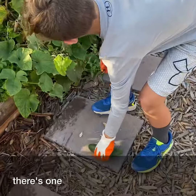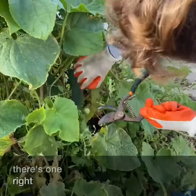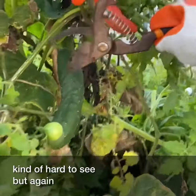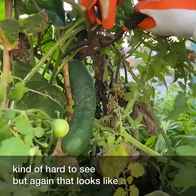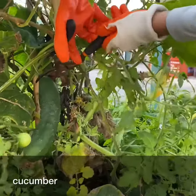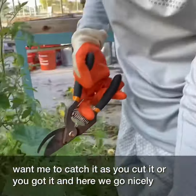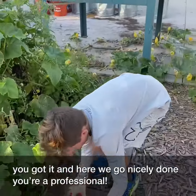We got our second one right here. It's kind of hard to see, but that looks like a delicious cucumber. You want me to catch it as you cut it or you got it? And here we go. Nicely done. You're a professional. Now we have two cucumbers.